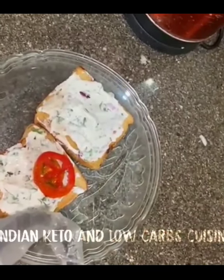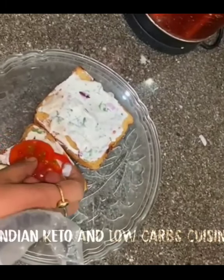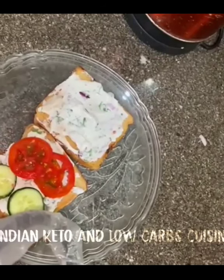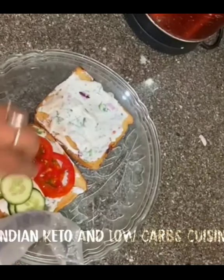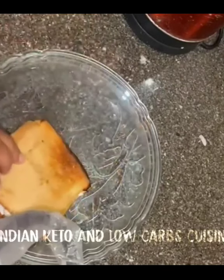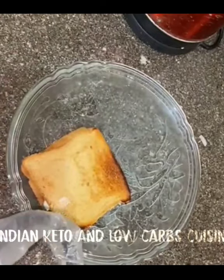I'm placing tomato slices and cucumber slices — you can also add carrots according to your choice. You can add some paneer here as well. The curd vegetable sandwich is ready.